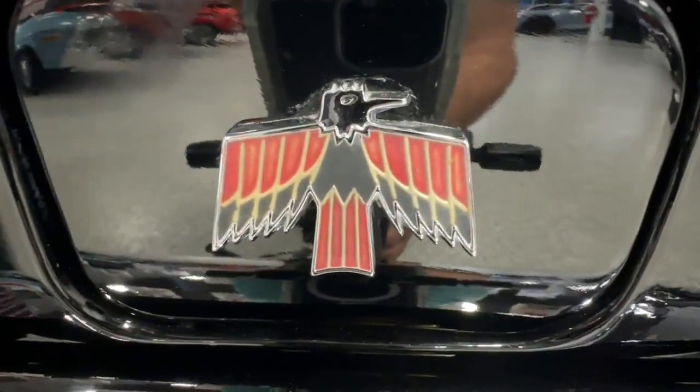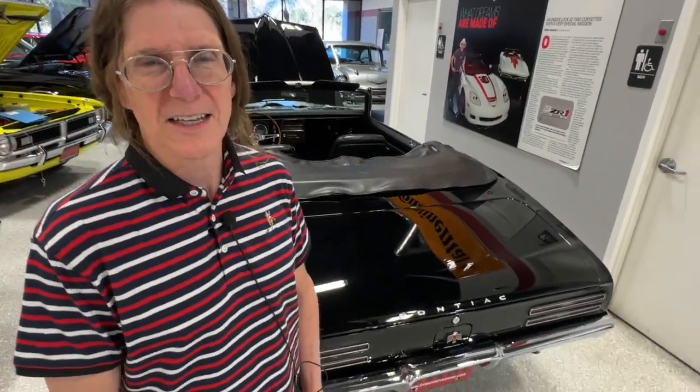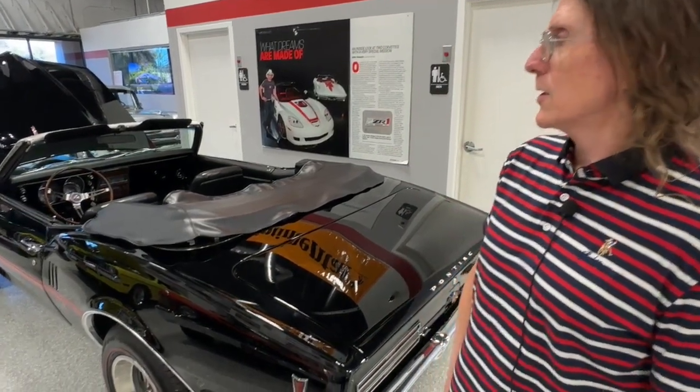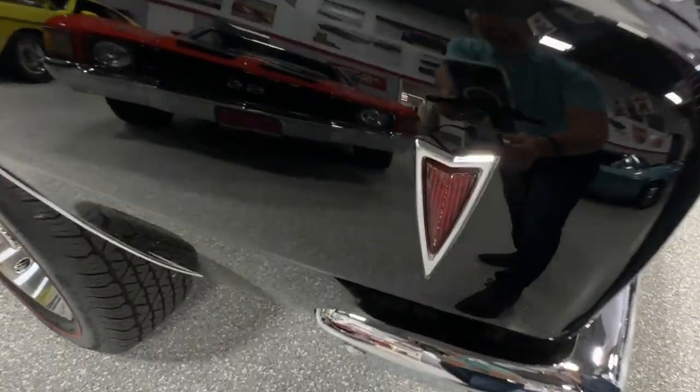The Firebird name came from some turbine cars that General Motors had designed back in the 50s — there's a Firebird 1, a Firebird 2, and a Firebird 3. They were like space-age concept cars. If you're ever at the Heritage Center in Detroit, you can ask to see if they have any of those on display. That's where the name came from — the GM Firebird concept cars back in the 50s. Chevy came out with the Camaro first; Pontiac followed about six months later with the Firebird, and three years for the first generation: 1967 to 1969.